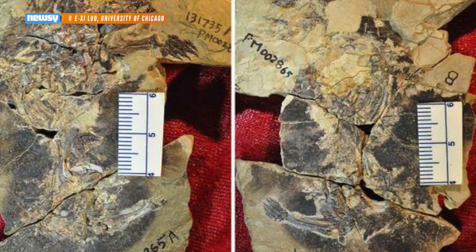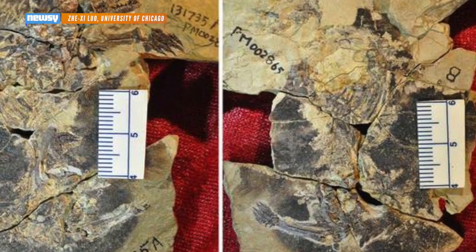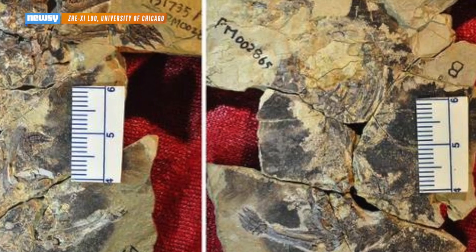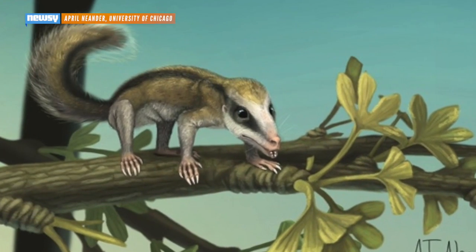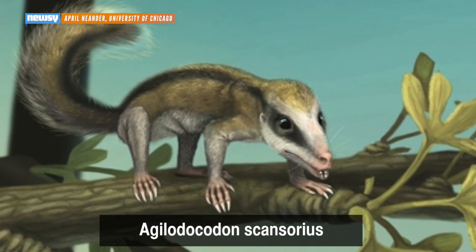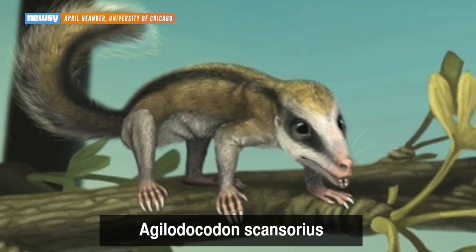The fossils, discovered in 2011 and 2012 in China, are about the size of a shrew, making both mini-mammals the perfect prey for dinosaurs. But judging by its claws for climbing and teeth adapted to a tree sap diet, Aglodocodon scansaurus found hiding spots in the treetops.